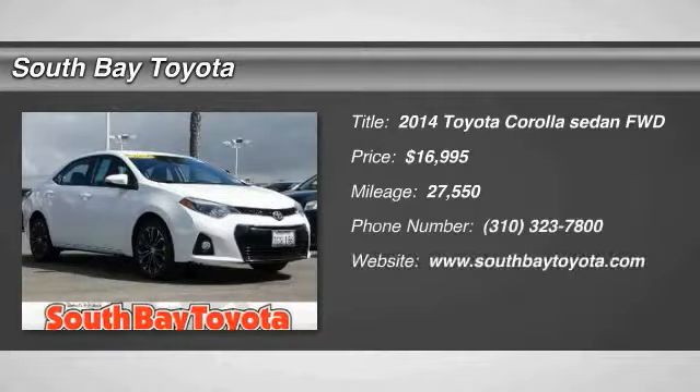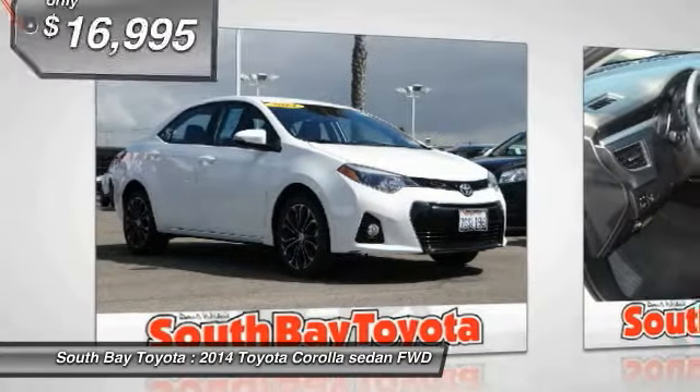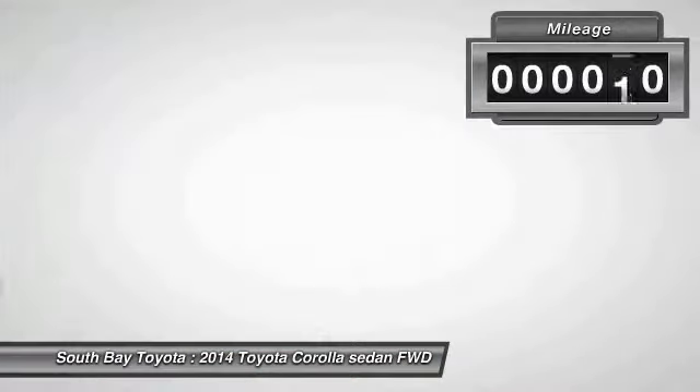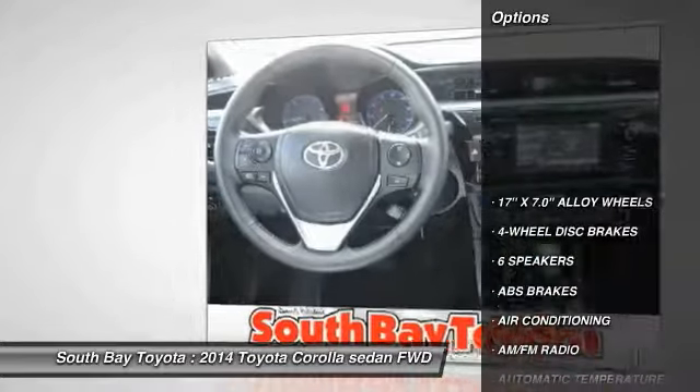South Bay Toyota, proudly serving Gardena, Torrance, Hawthorne, Carson, Compton, and surrounding California locations. This 2014 Toyota Corolla is equipped with a 1.8L I-4 DOHC Dual VVT-i engine and transmission, and receives an estimated 29 city/37 highway MPG.